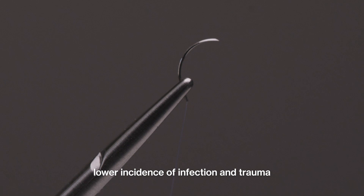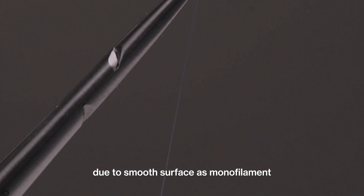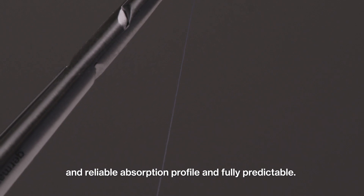Lower incidence of infection and trauma due to smooth surface as a monofilament, and a reliable absorption profile that is fully predictable.